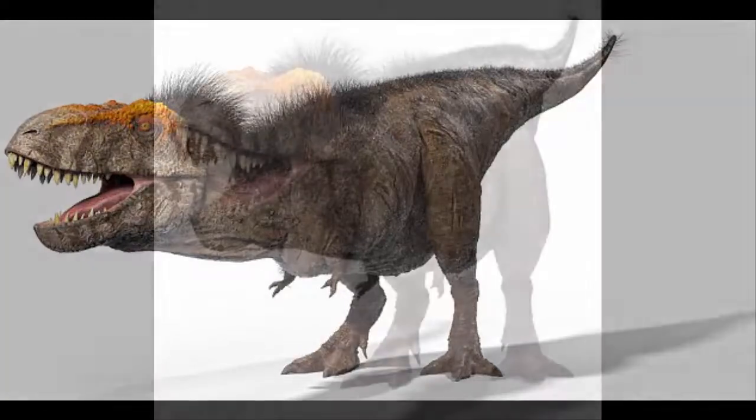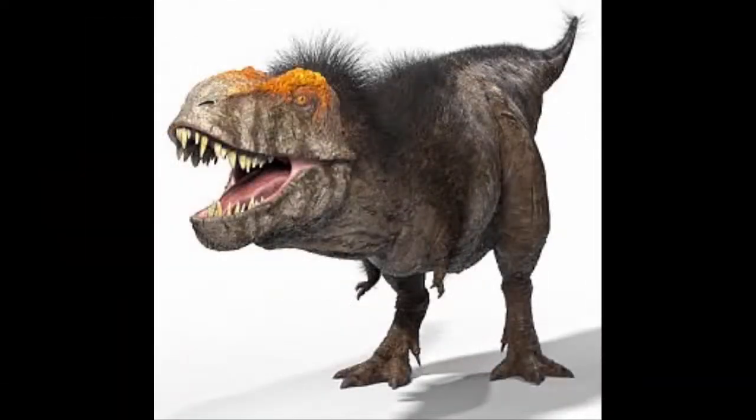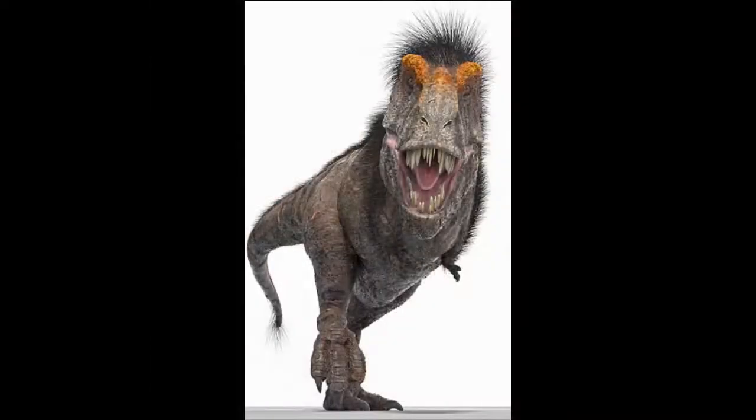The T-Rex is thought to have had a remarkable sense of smell and highly developed sense of vision, which allowed the animal to coordinate movement of the eyes and body as seen in birds of prey and cheetahs today. The dinosaur had long, blunt teeth which could exert 8,000 pounds when crushing the bones of its prey — 40 times as much as the 200 pounds exerted by the human bite.